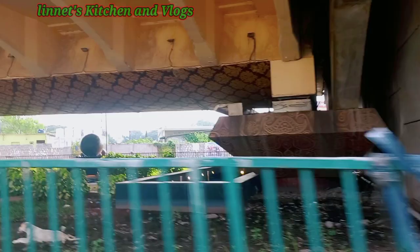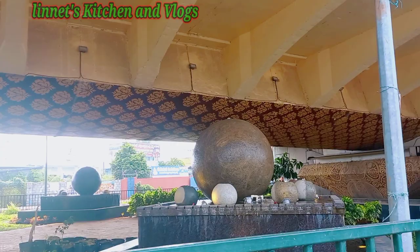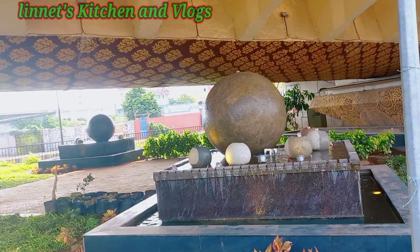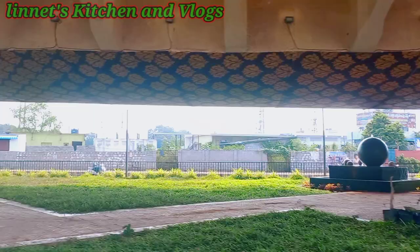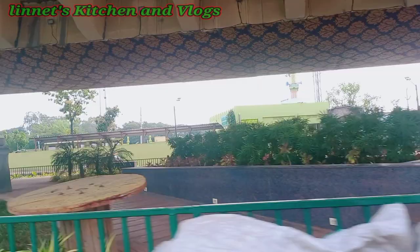Hi friends, welcome to Leonard's Kitchen and Vlogs. I am Mahathuri. If you want to shoot the flyover, you will be down. This is the start. This is the hydrobide route. This is the first position. This one is quite fun.